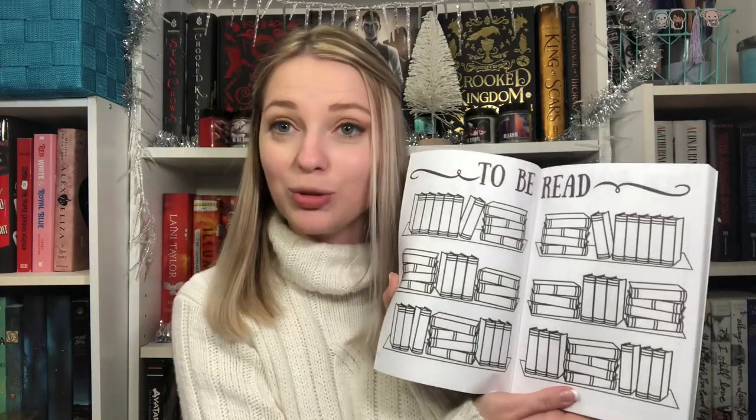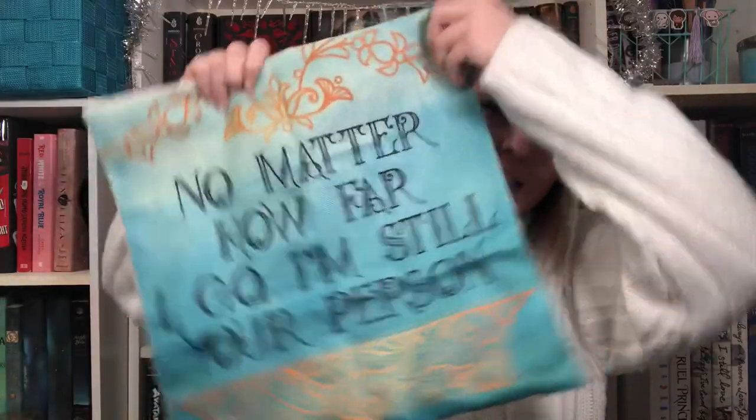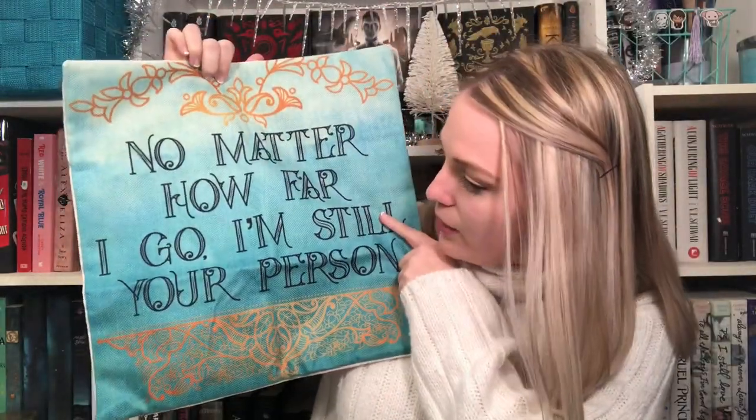Next is another reading journal, this one from Fae Crate. It's got Monday through Saturday layout, goals, new releases, a page for notes, to-be-read sections — all that kind of good stuff. Next is a really nice quality Dracula book sleeve with a zipper — if I liked Dracula I would definitely be keeping this. Next is a pillowcase — I think it's inspired by Five Dark Fates or the Three Dark Crowns series. It says 'No matter how far I go I'm still your person' and it's a really pretty blue, but I don't know.